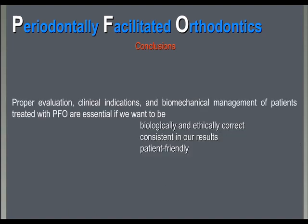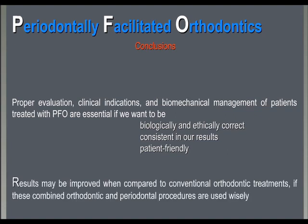Proper evaluation, clinical indications, and biomechanical management of patients treated with PFO are essential if you want to be biologically and ethically correct, consistent in our results, and patient-friendly. Results may be improved when compared to conventional orthodontic treatments if these combined orthodontic and periodontal procedures are used wisely.